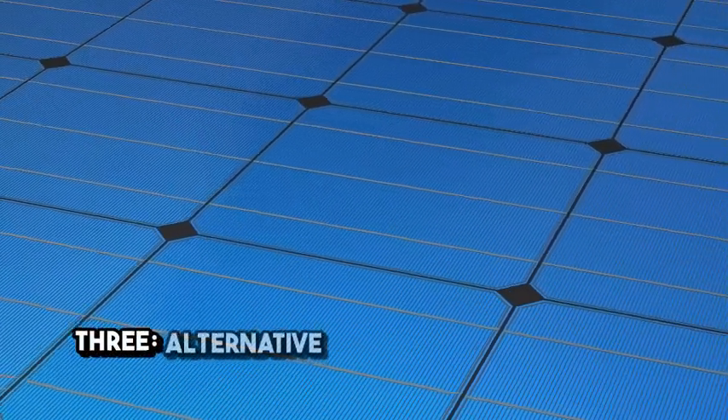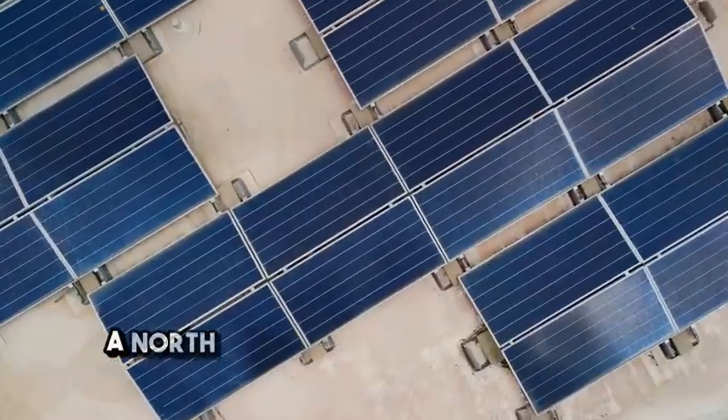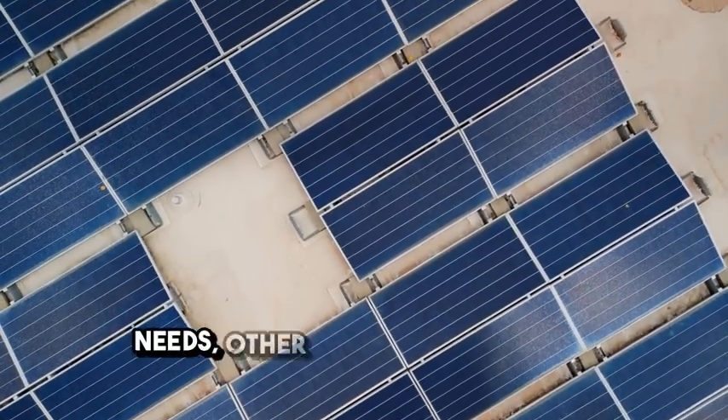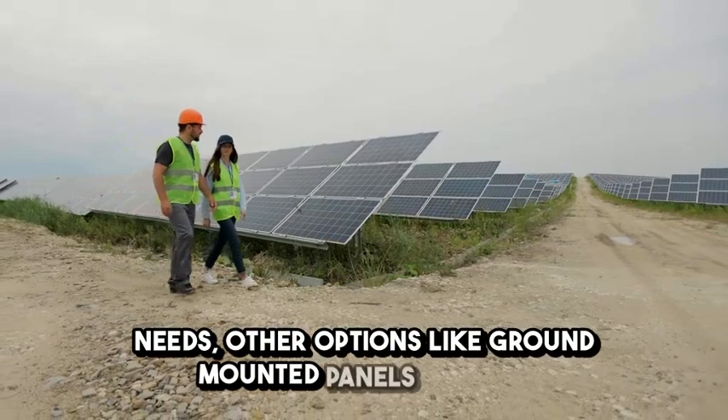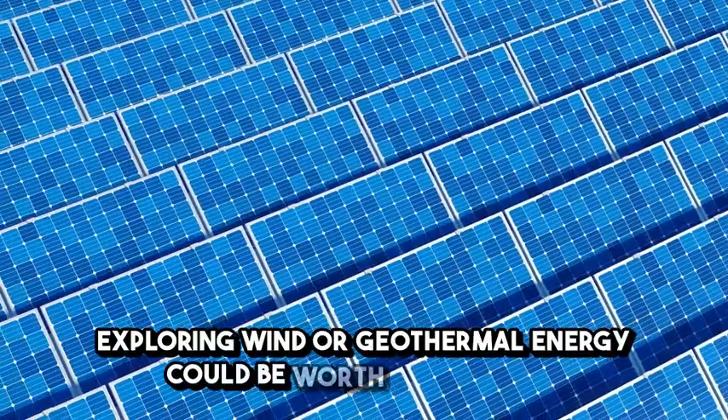Three: alternative solutions. If a solar PV system on a northwest facing roof won't meet your energy needs, other options like ground mounted panels or even exploring wind or geothermal energy could be worth considering.